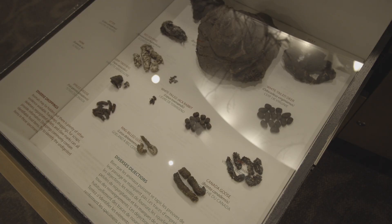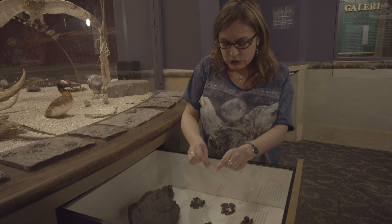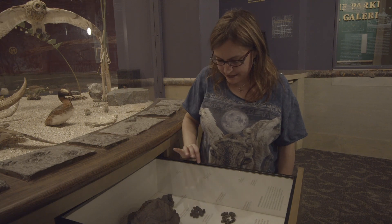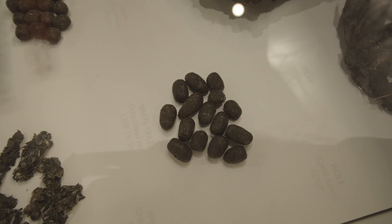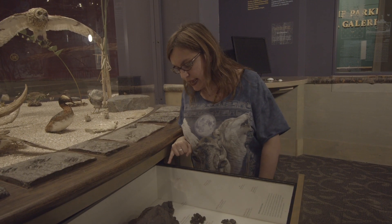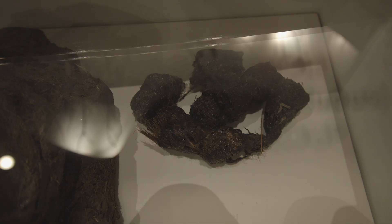Animals that eat plants — herbivores, like deer and rabbit — their scat usually comes out in little pellets. As you can see from this rabbit scat, and this is deer scat. So if you see that on the trail, you know that a deer or rabbit was around. Whereas carnivores, like this wolf, their scat tends to have bits of fur, feathers, or bone in it from the animals that they ate. They don't digest the fur, so it comes out in their scat.